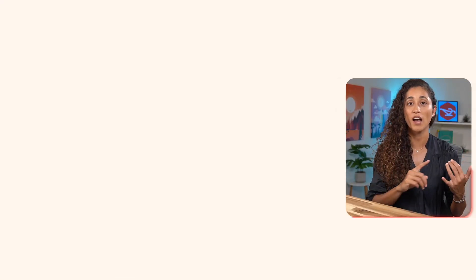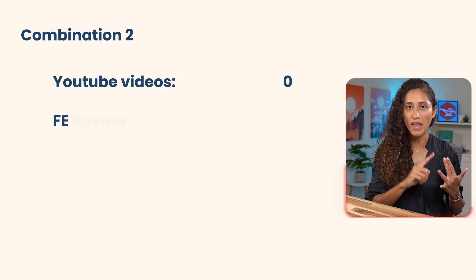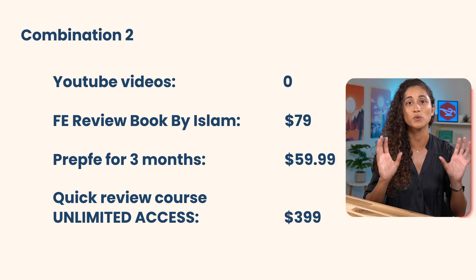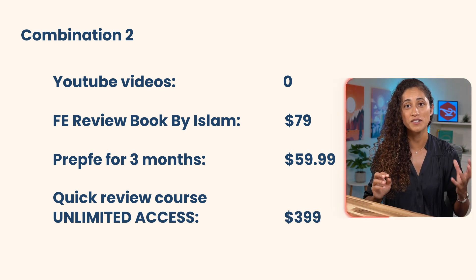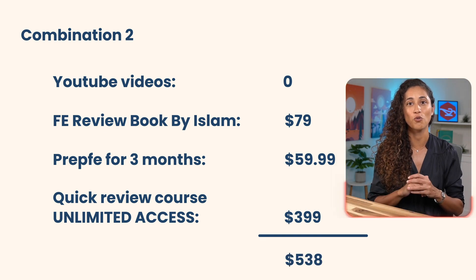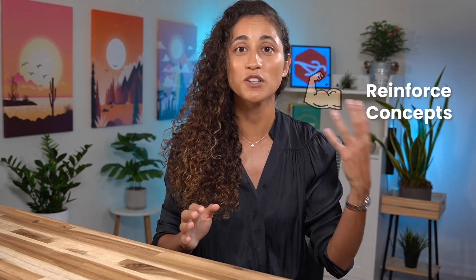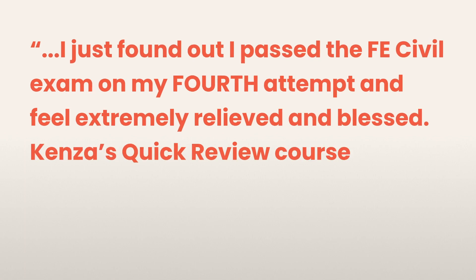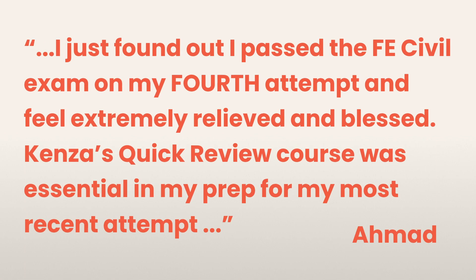The second combination is free YouTube videos, the FE Review Book by Islam, Prep FE for three months, and the Quick Review Course with unlimited lifetime access. Adding these up, this combination costs $540. This option is for recent graduates and those about to take their exams. The Quick Review Course is a crash course reinforcing concepts and covering up-to-date FE problems, and you have lifetime access. The YouTube videos, Prep FE, and the book give you more problems to practice. We had a student who used this combination and passed his FE.